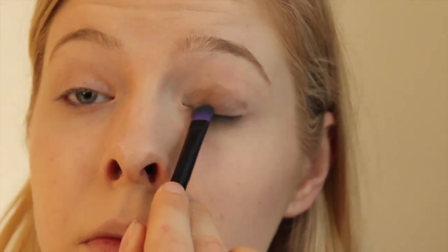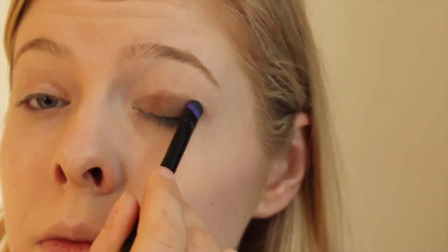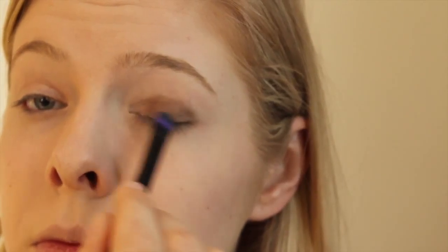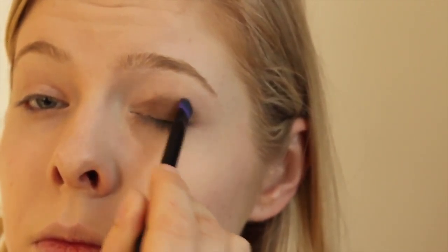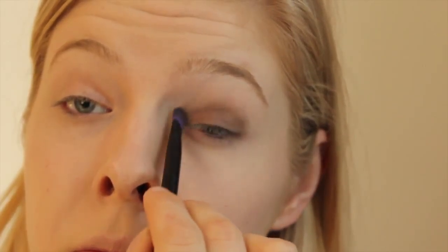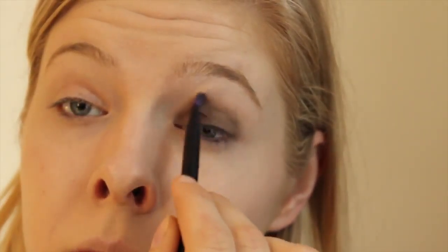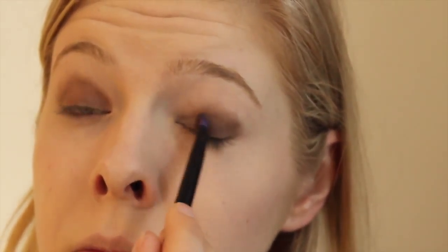Now I'm going in with a nice cool-toned brown first. All the colors I used are from the BH Cosmetics 5th edition of their 150 palette, so I have no idea what they're all called, but it's that dark taupe-ish brown right near the bottom row on the second palette. I'm packing that all over my lid, and then once I've finished I'm going to go in with one that's just one shade darker — a little bit more gray — and blend that right over top.